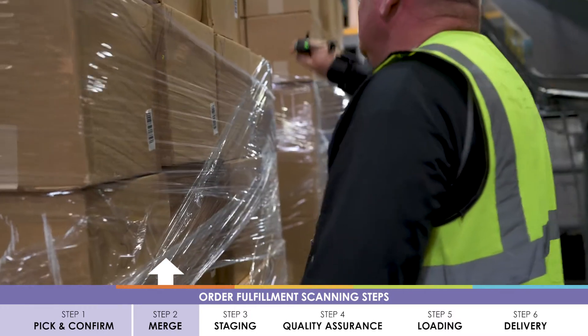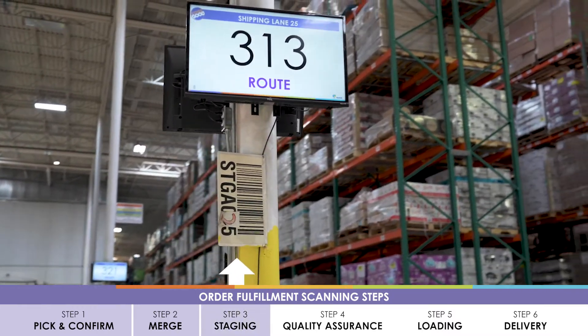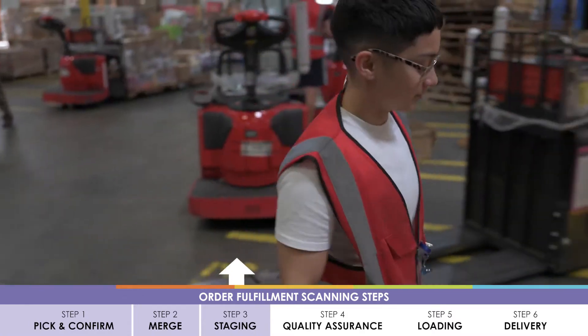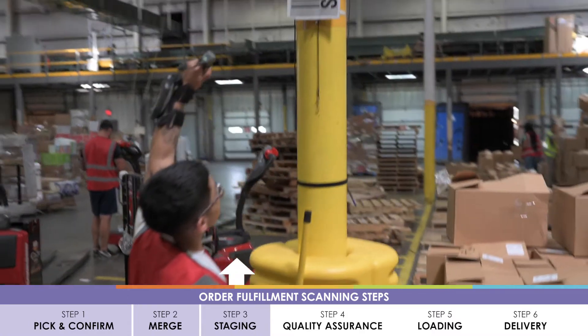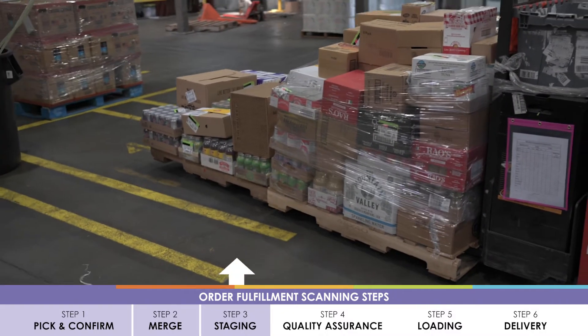Once product selection has been completed, these pallets are placed on the shipping dock and confirmed via the staging scan. This scan informs KeHE team members where the pallet has been placed by route and pallet position.